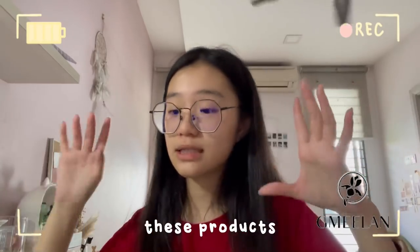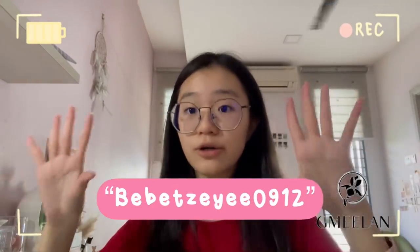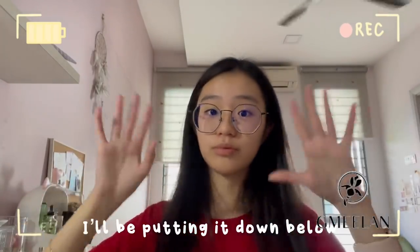If you guys are interested in these products, you can check them out — I'll put the link in the description below along with the code. If you use the code BB30912, you guys can get a discount. I'll be putting it down below. Bye guys!